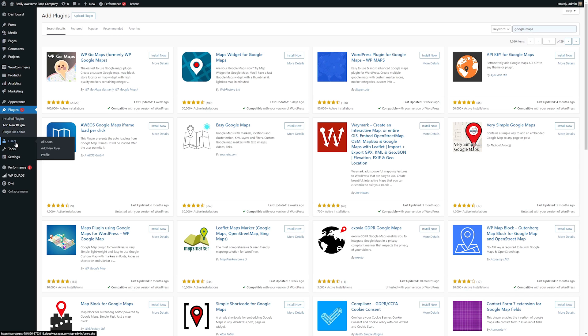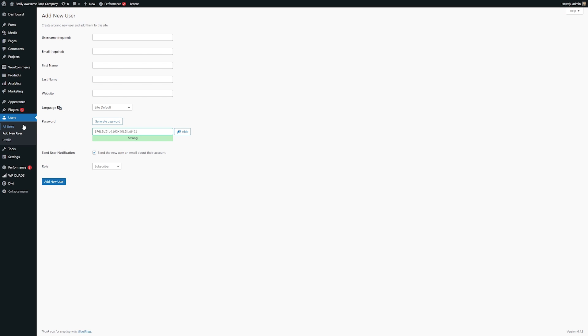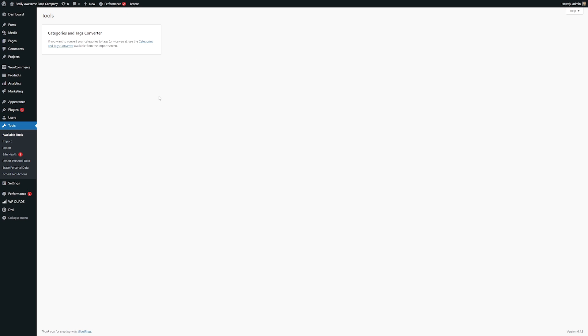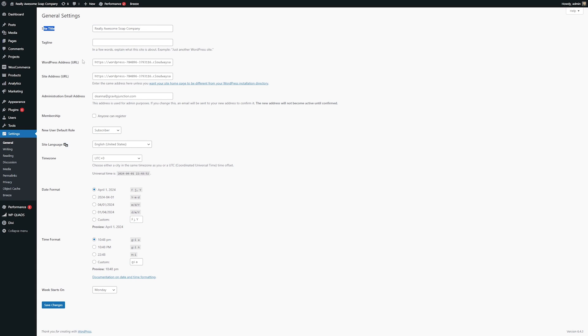Then we have the users tab, which allows you to manage your site's users. If you want to add a new user, simply click add new user and go through the steps to create one. The tools section of the dashboard offers features to manage and maintain your site — you can import or export WordPress posts, pages, and media through an XML file, monitor your site's security performance, or export or erase users' personal data to maintain GDPR compliance. Then down here we have the settings tab, where you can set your site's title and tagline, set a homepage, default media sizes, privacy, and so much more.